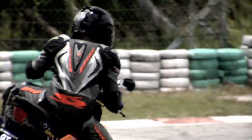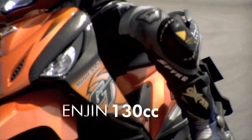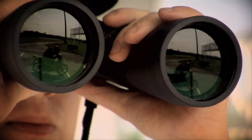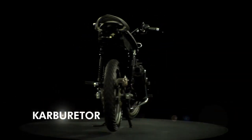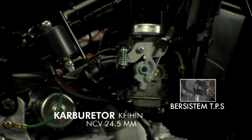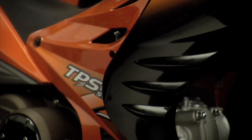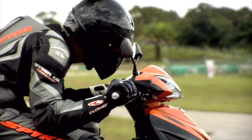Misi GT 128 adalah untuk menjadi motosikal yang paling berkuasa dalam kelasnya. Oleh itu, ia dilengkapi dengan enjin 130cc. Tambahan lagi, ia mempunyai karburetor MCV 24.5mm bersistem TPS, iaitu Throttle Positioning Sensor System, yang tidak memungkinkan enjin mati apabila pendikit minyak dipulas terlalu pantas.